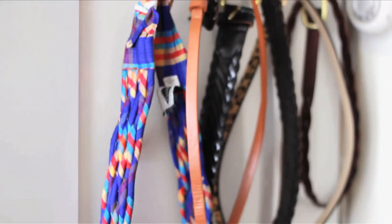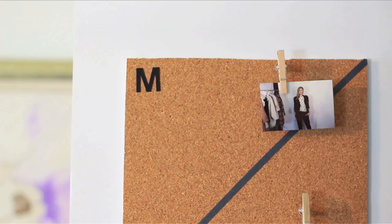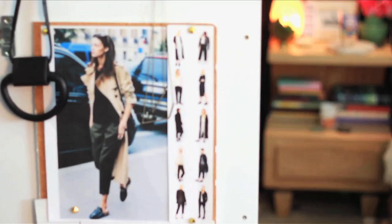Custom cut a piece of cork to fit inside your closet doors. Add washi tape to create a calendar of the week so you can easily plan out your outfits. Print out photos of your favorite ensembles and fashion pieces to make outfit planning a cinch. You can even create a section for fashion inspiration.